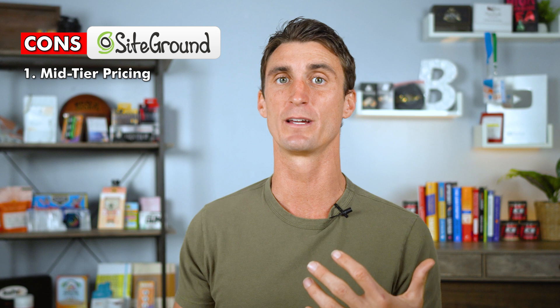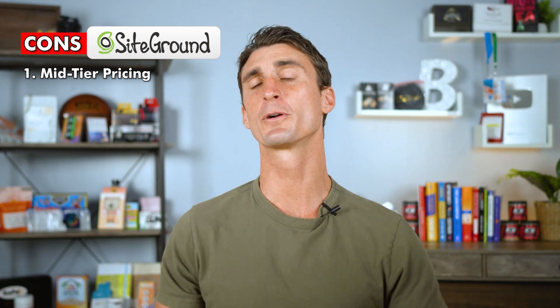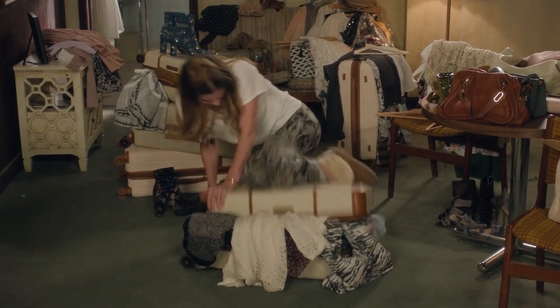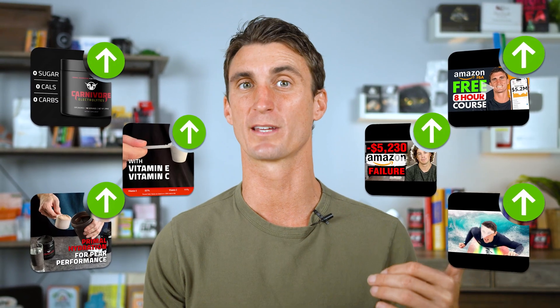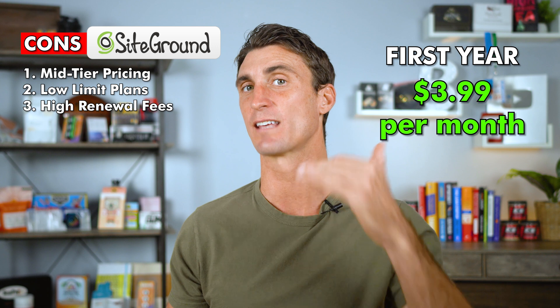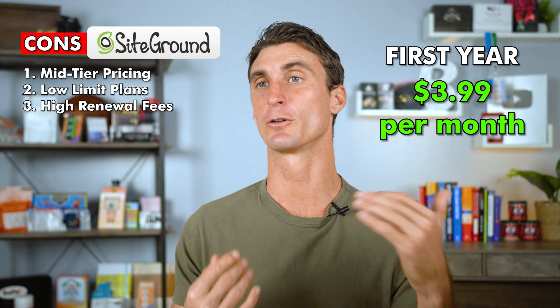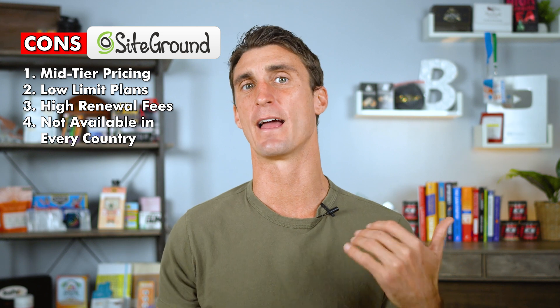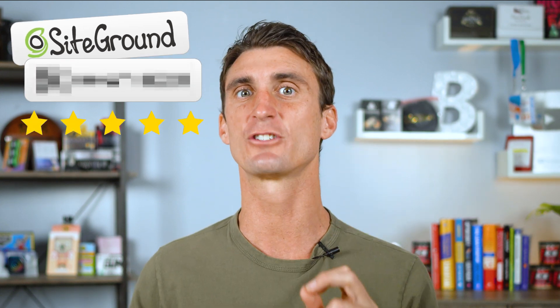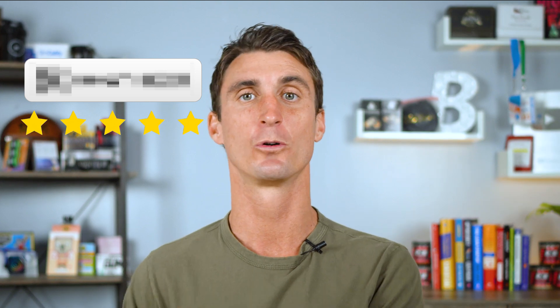As far as cons go for SiteGround, their pricing is mid-tier — though recently they did lower their prices a little. Another big con is they have pretty low storage: with their lowest plan you only get one website, 10 gigabytes of web space, and around 10,000 monthly visits. They also have high renewal fees, and SiteGround is not available in every country — for instance, it's not available in India.